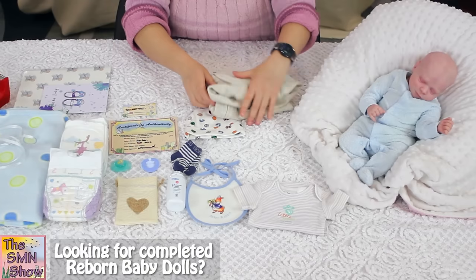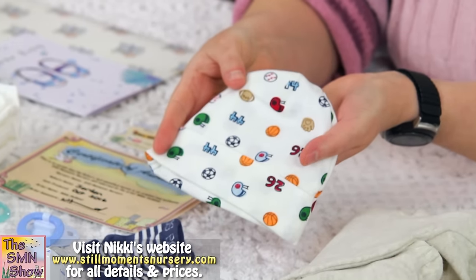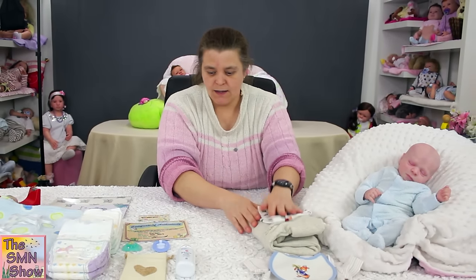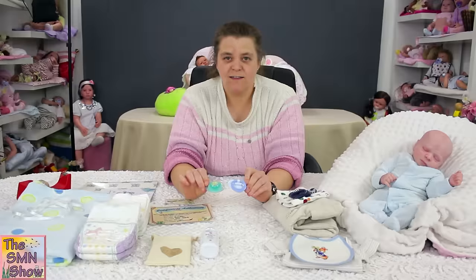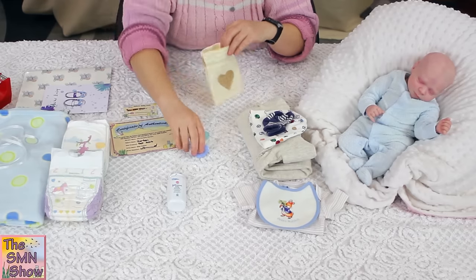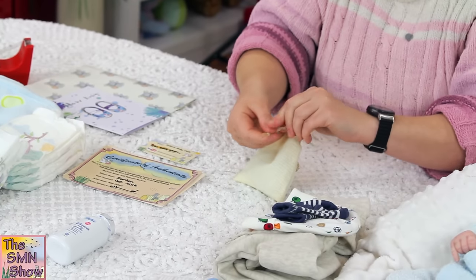He's also going to go home with a little Peter Rabbit bib. And I thought being a boy he could go home with a little sporty beanie. Of course he's got to have some socks, so a little premie pair of Bonds stripy socks. He's also going to go home with two dummies that his mum requested, both magnetic. I've just chosen a couple of different designs for him, and I'm going to pop those into one of the calico bags. It just helps to protect them but also helps with presentation in the box.